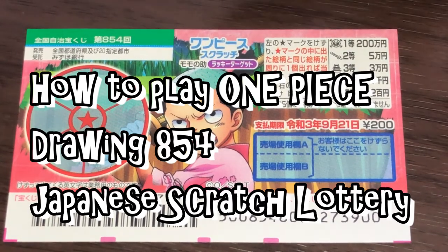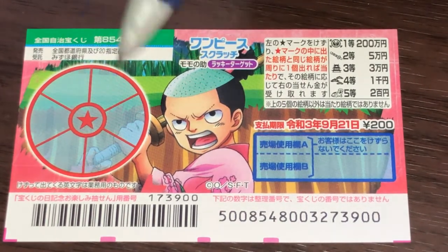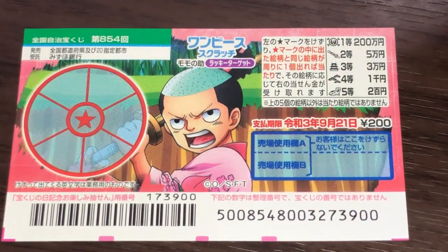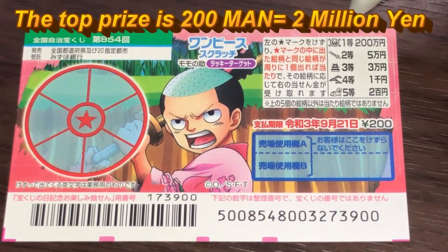You're looking at a new Japanese scratch ticket called One Piece for drawing 854. This is the scratch area. You have eight outer sections and a star that you need to scratch. These are the pictures that you need to find. The top prize, Ito, is 200,000 yen.